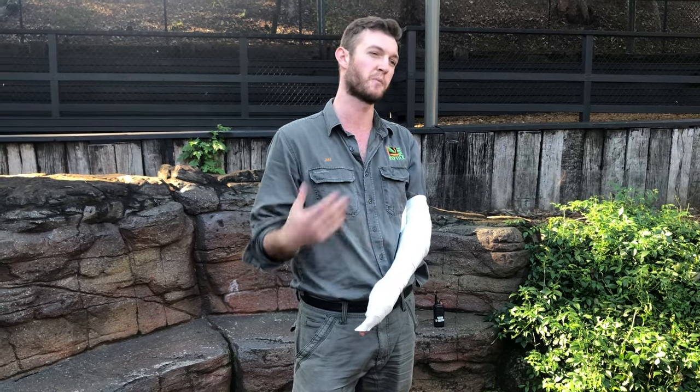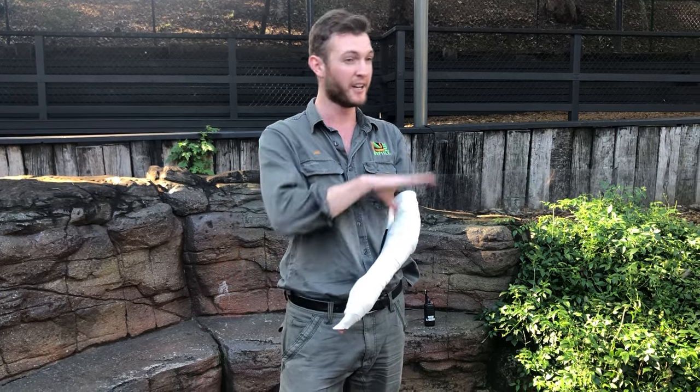There are snakes overseas that you do not want to use a bandage for, so just make sure you are familiar with your first aid method for your local species. But in Australia, across the whole country, this is the method you want to use if bitten by any of our venomous snake species.